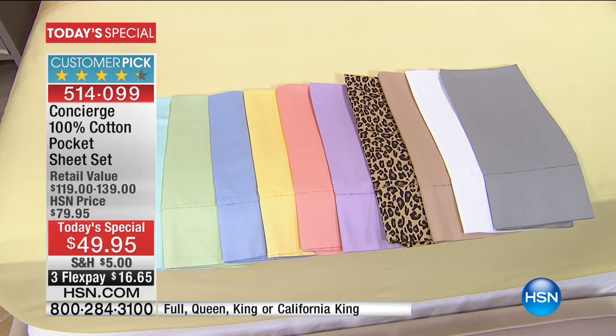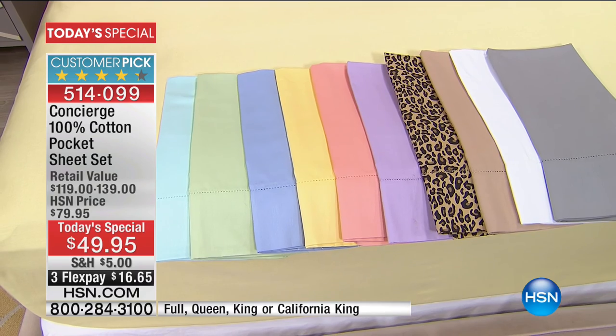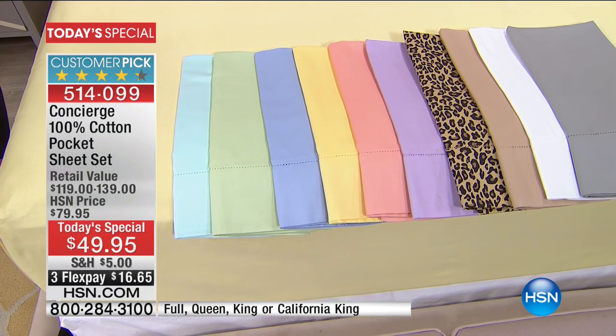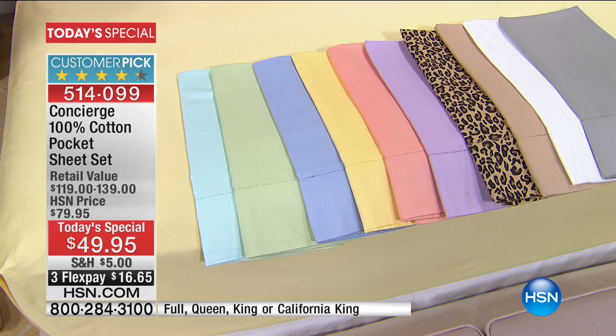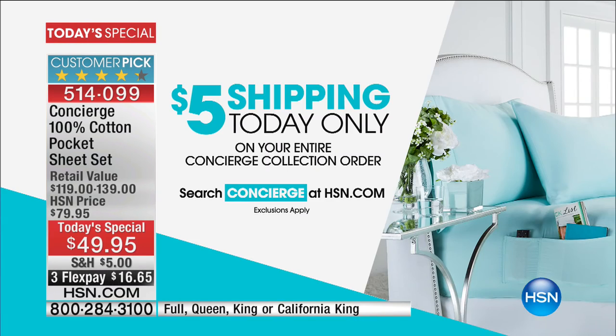We have a couple colors that are seriously limited for the day. It's so exciting to offer something this good at this price, because it's going to be $30 more tomorrow. This is a one-day opportunity that you can spread over the course of three months at $16.65. And $5 is the most you'll spend on shipping for the entire day — everything else after that is free shipping.